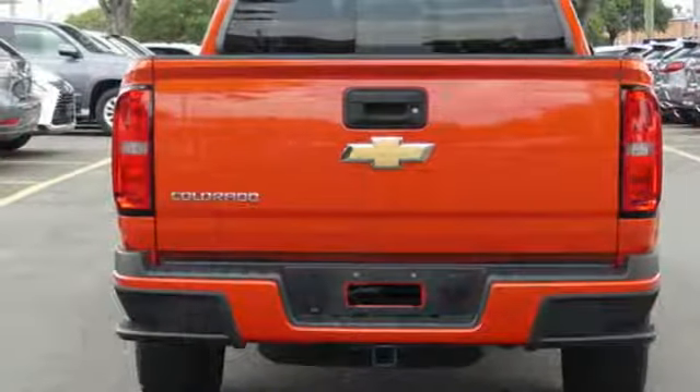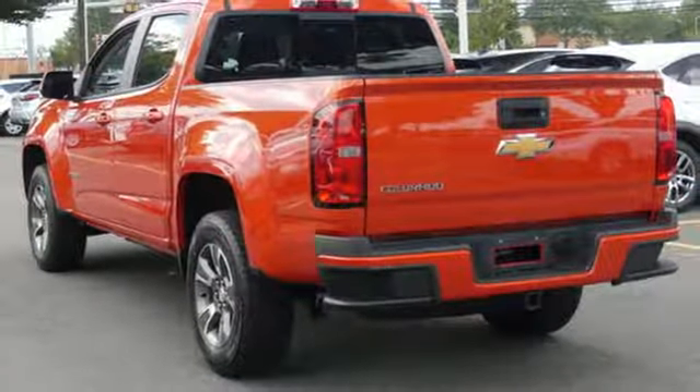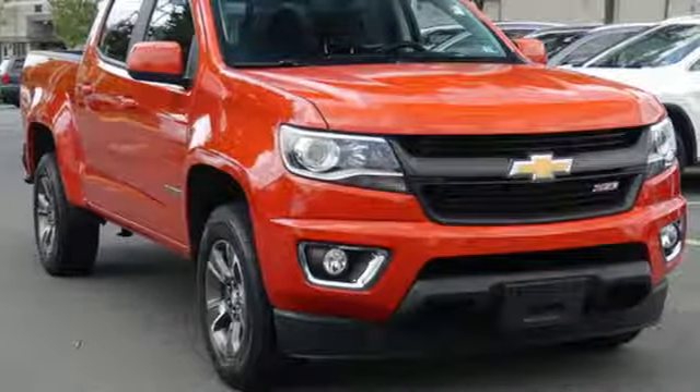Active grille shutters, electronic shift on the fly, and V6 engine. In a Chevy, the journey matters more than the destination.